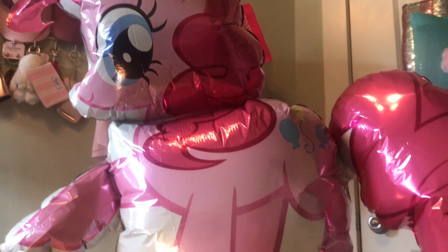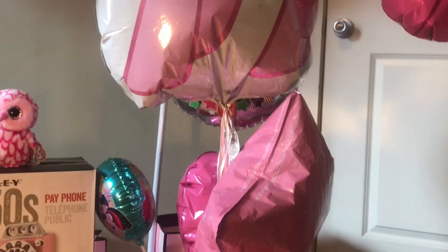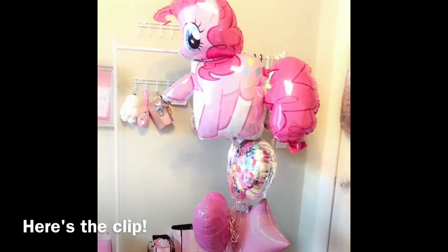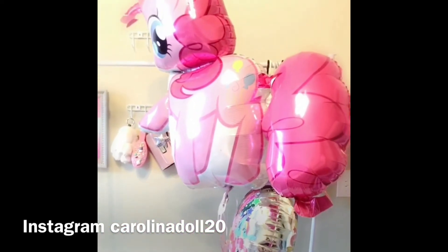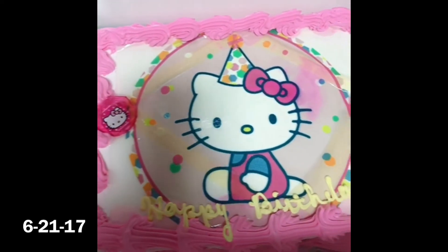These are the Pinkie Pie balloons. It's a balloon bouquet that I woke up to on my birthday. They are slightly deflated — well, they're really deflated now — but I'll insert a clip of me when I first got them. Good morning guys, it's officially my birthday! Definitely follow me on Instagram so you won't ever miss a picture or a video because I post on there daily — Carolina Doll 20. Time for some cake and ice cream.